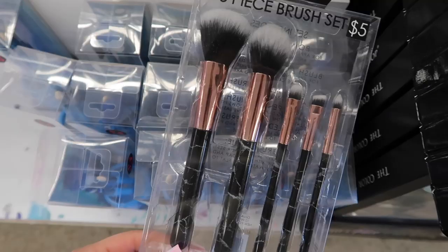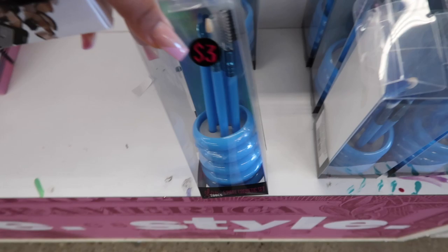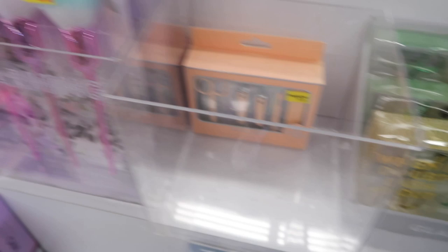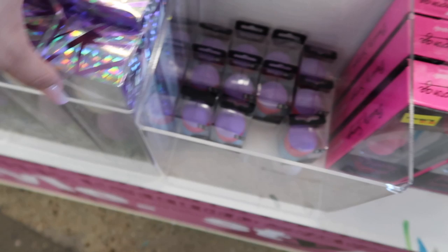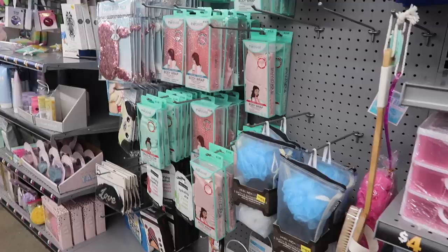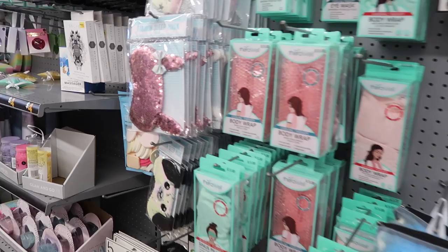There are brushes with a cup holder for three dollars, an eyelash curler, a Charming Rose brush collection, and beauty sponge sets — one with two sponges and a single sponge for three dollars. There are also sets of three larger sponges and individual ones for $4.25. They even have a whole spa and pampering section — body wraps, eye masks, turban hair towels in multiple colors, and loofahs.